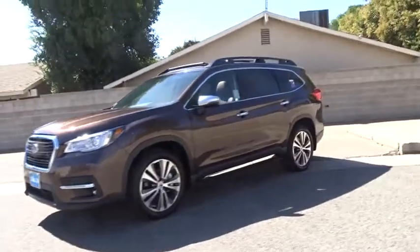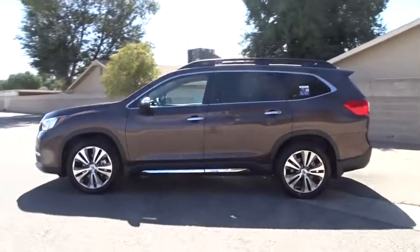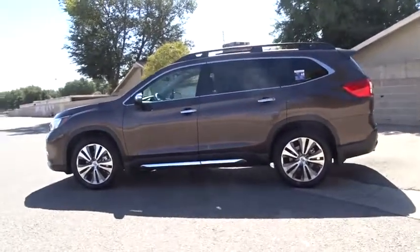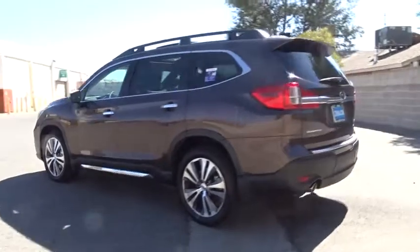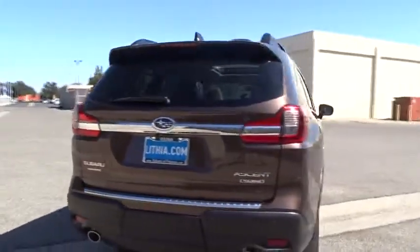2019 Subaru Ascent. The Subaru Ascent is a breath of fresh air to families in need of more room. The reliability, safety, and practicality that Subaru has always been known for is now brought to you with third row seating.